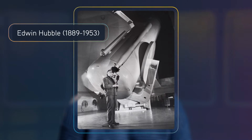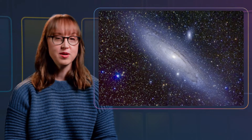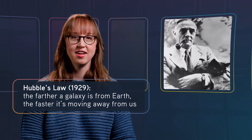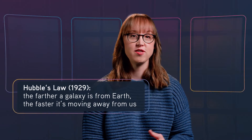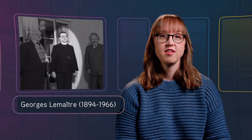Edwin Hubble — that's the guy who the telescope is named for — first proved in 1924 that other galaxies existed. He showed us that the universe was so much bigger than we thought. But he didn't stop there. In 1929, he formulated Hubble's Law — not the kind of law where you get in trouble for breaking it, but one of those 'this is just how it is' laws. Hubble's Law helped provide evidence that the universe is expanding. His work supports a theory proposed by George LeMaitre just two years earlier: the Big Bang Theory.